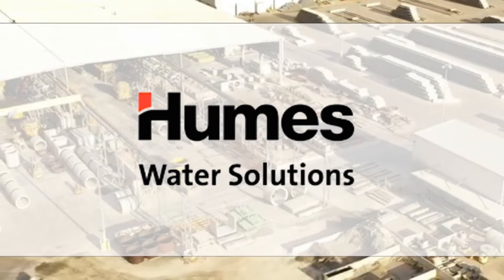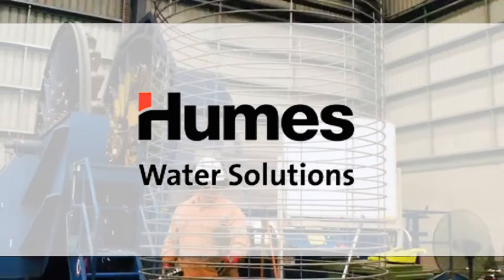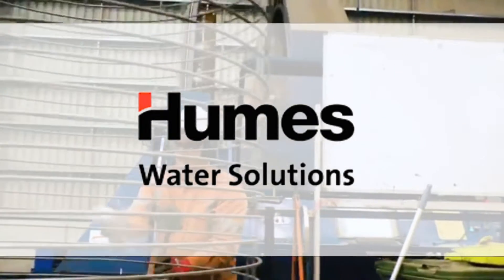Humes has a history of over a hundred years of providing precast concrete solutions to the Australian civil construction industry. As a division of Wholesome, you have the backing of one of the largest concrete businesses internationally supporting you.